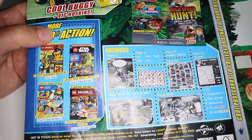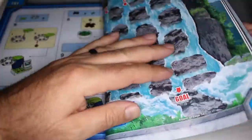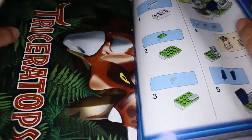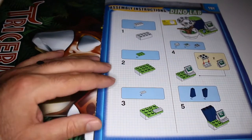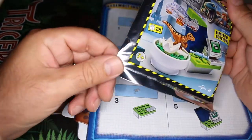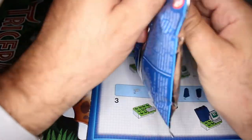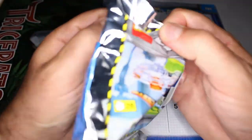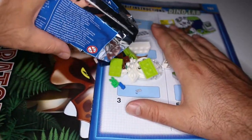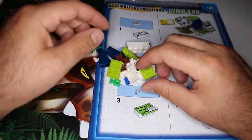The LEGO Star Wars magazine is fantastic, but we're all here because we want to see the toy, so let's do this! Okay, assembly time — limited edition, Dino Lab, let's do this!